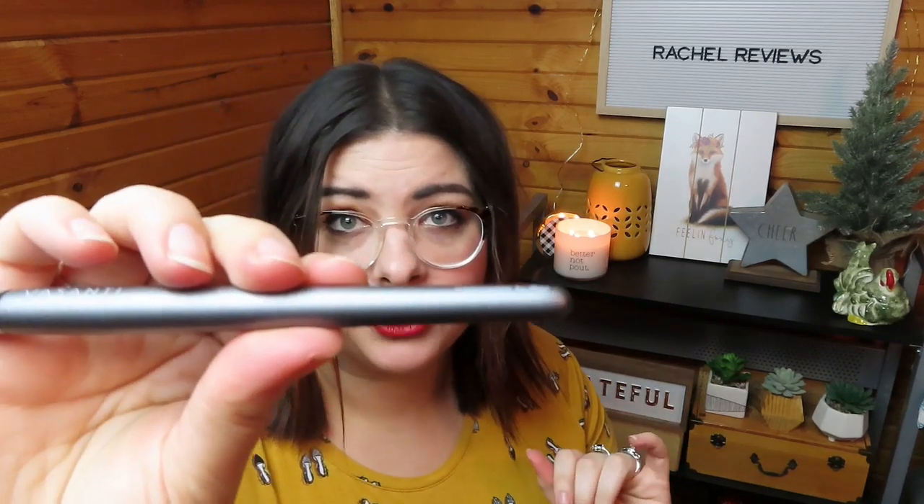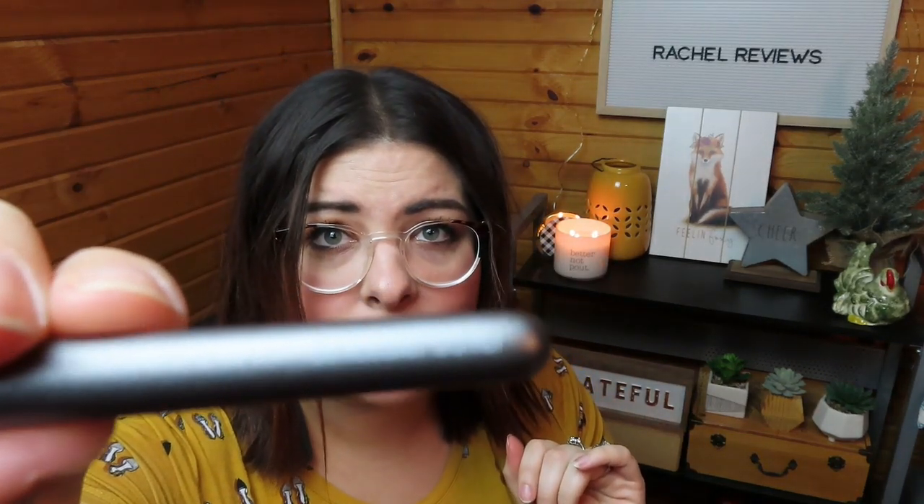The first thing that came out is a nice little brush. This is Vasanti — it's a concealer buffer. You won't be able to see that because it's very small, but it's a concealer buffer. That's good because I need concealer. I wish they would send me some actual concealer because I don't have one I'm in love with. If you guys have any recommendations on a concealer, let me know.